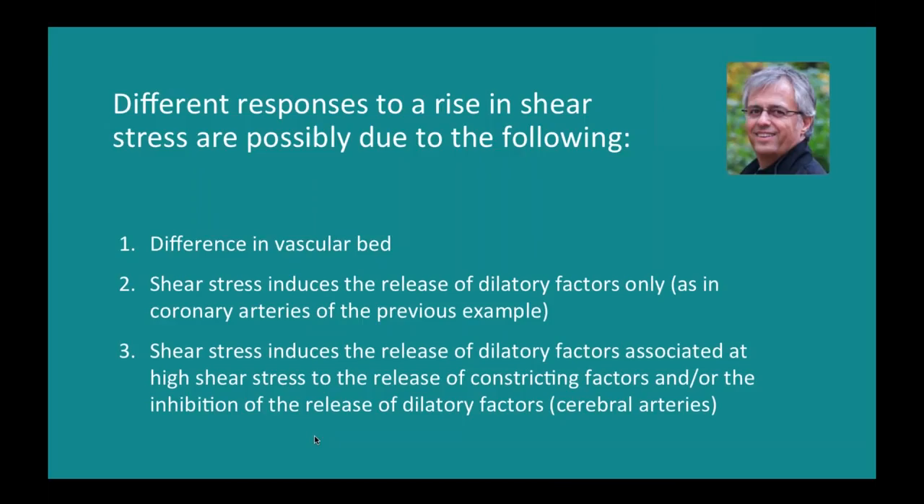To summarize what we've covered today: make sure you have the right equipment and that you master it — you really have to understand how it works. You need two pipettes with similar diameters, because mismatched pipette resistance can create artifacts and changes in diameter. You really have to practice, practice, and practice again — that will be the key to success, until there is a direct relationship between shear stress and diameter in your arterioles isolated from healthy animals. I've also included references of interest, mostly reviews, which are quite informative. With that, thank you very much for your attention and I'm ready to take some questions.